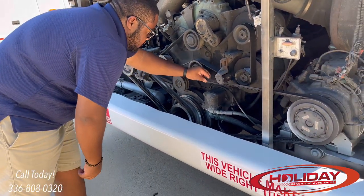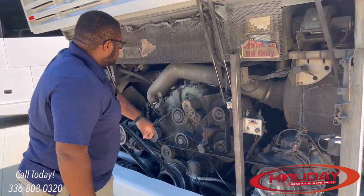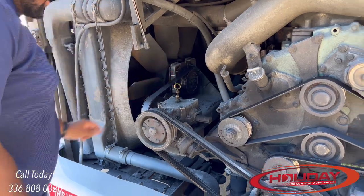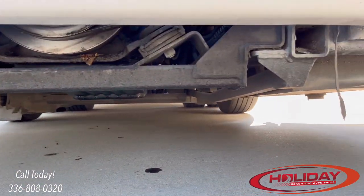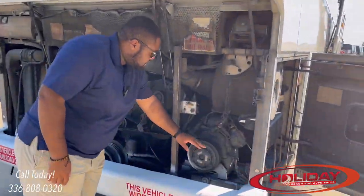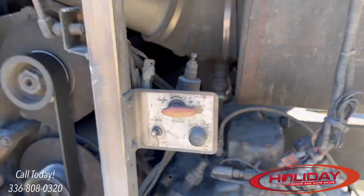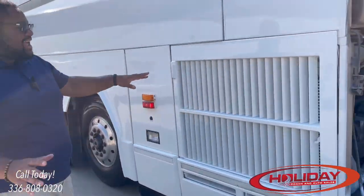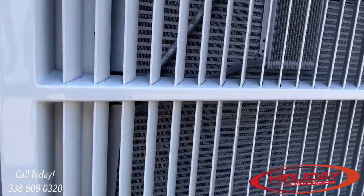Check belt condition — no cracks or missing grooves. Your oil dipstick is here, transmission dipstick is here, and fan drive gearbox oil is here. Look underneath the coach for any visual leaks. This is a diesel engine, so a little oil is to be expected — just make sure it's not excessive. You can also check the AC compressor to make sure it's not leaking oil. You can start the coach from the rear, but we're not doing it right now because it's extremely loud. Coming over to the left side: check the radiator — rock chips and minor damage are okay on a coach that's been on the road 20 years with over a million miles.